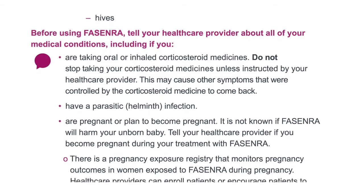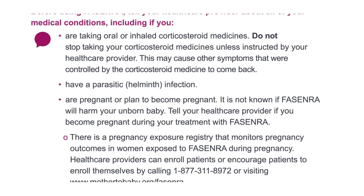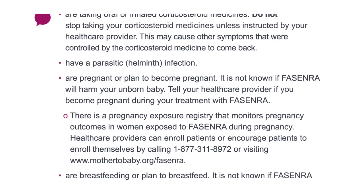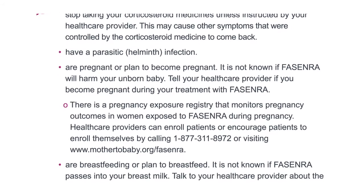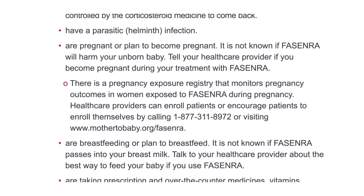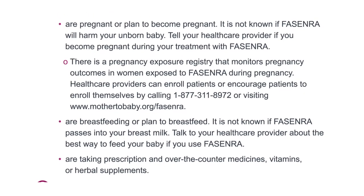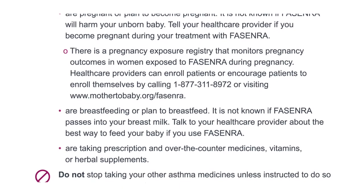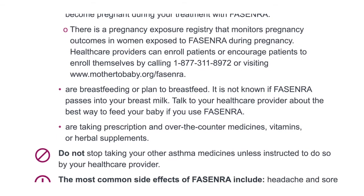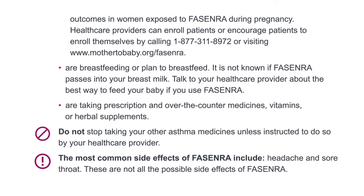Tell your healthcare provider if you have a parasitic helminth infection or are pregnant or plan to become pregnant. It is not known if Fasenra will harm your unborn baby. Tell your healthcare provider if you become pregnant during your treatment with Fasenra. There is a pregnancy exposure registry that monitors pregnancy outcomes in women exposed to Fasenra during pregnancy.